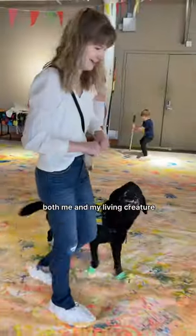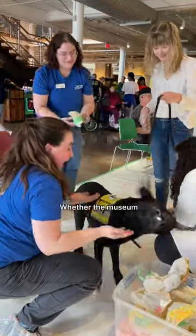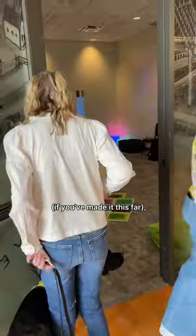In any case, both me and my living creature thoroughly enjoyed stomping around in the name of self-expression. Whether the museum intended to signify a deeper meaning with their art project or not, your takeaway from this video, if you've made it this far,